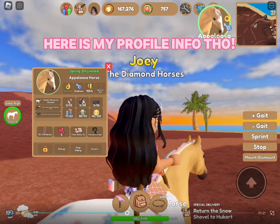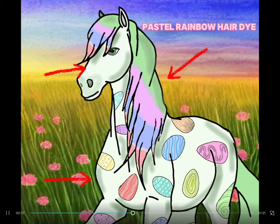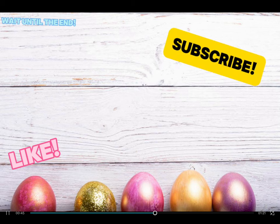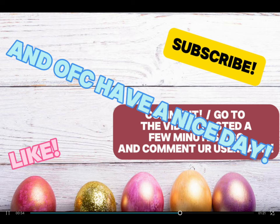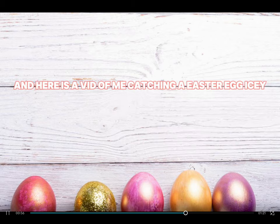Here is my profile info: pastel rainbow hair dye, Easter egg pinto coat, and a paint horse as breed. Like, subscribe, comment, and go to the video I posted a few minutes ago and comment for a username. Have a nice day! And here is a bit of me catching an Easter egg.